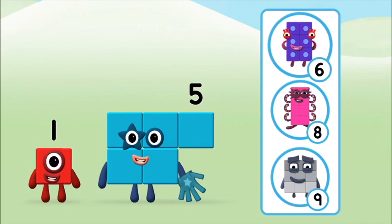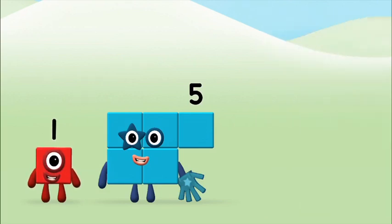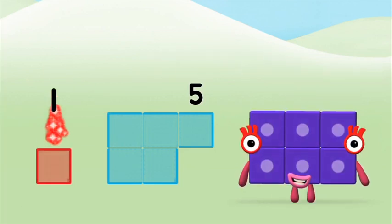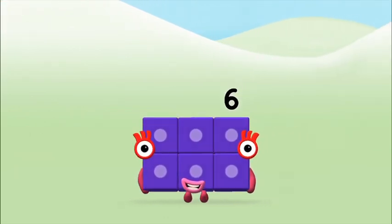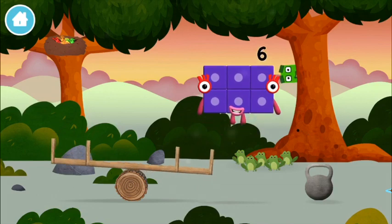Do you know which number block you'll make when you add these two number blocks together? That's the correct answer! Add the number blocks together: five plus one equals six! Well done! You made number block six! You made a new number block!